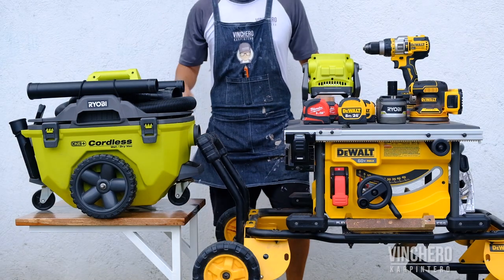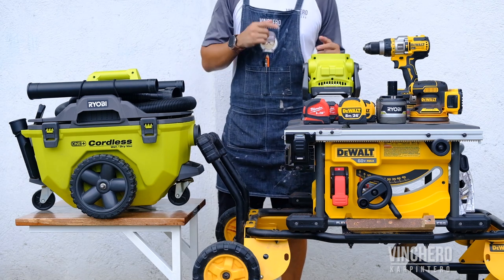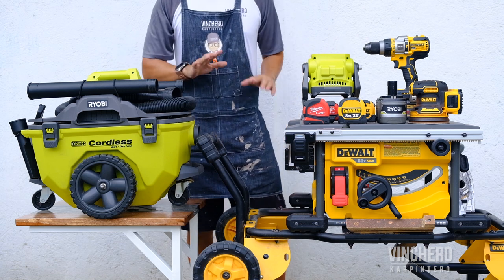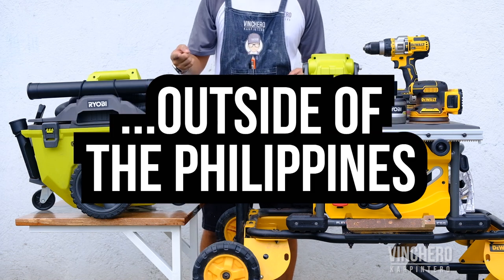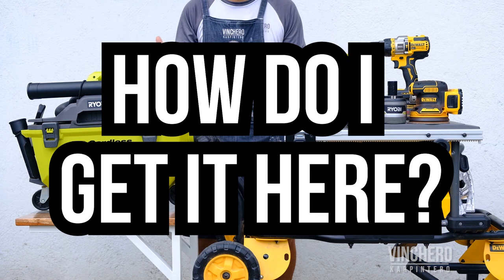Today we're going to do a different type of video. If this is not your first time on this channel, you know that I'm the type of guy that loves his tools. In the Philippines, we don't have as many options as some of our friends in the US or Canada. All of the tools you see here, I had to get outside of the Philippines. But this always begs the question: how do I get it here?